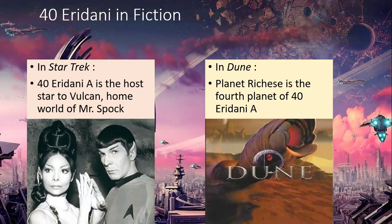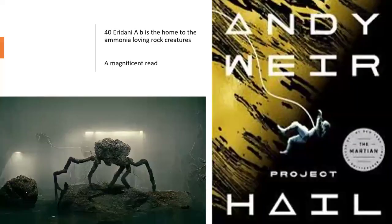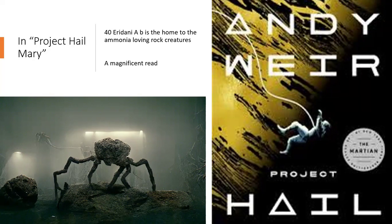40 Eridani is the home of Mr. Spock and Vulcan in Star Trek, and we're still searching to prove the existence of a planet orbiting there. It would be quite entertaining if we did find one and Gene Roddenberry was proved right again. So popular is 40 Eridani A as a home for planets that the Dune series has a planet there too. I also want to mention Andy Weir's book 'Project Hail Mary' — it's a really good read. Planet B orbiting around star A is home to the ammonia-loving rock creatures. I won't say more because it's a bit of a spoiler — just read the book, it's absolutely fantastic.